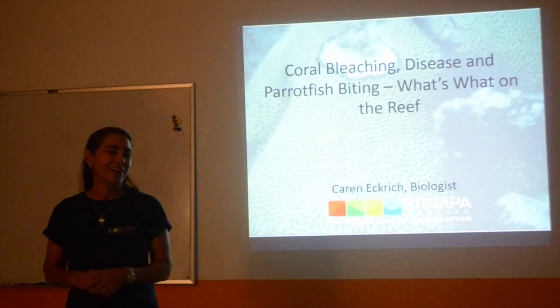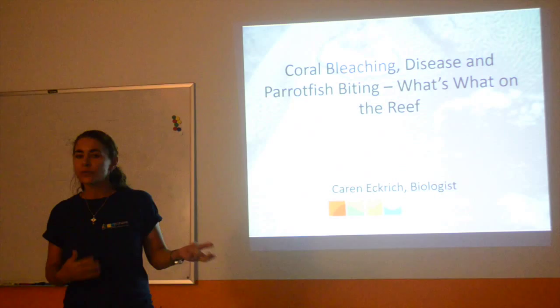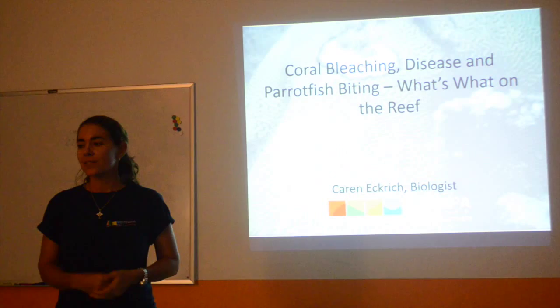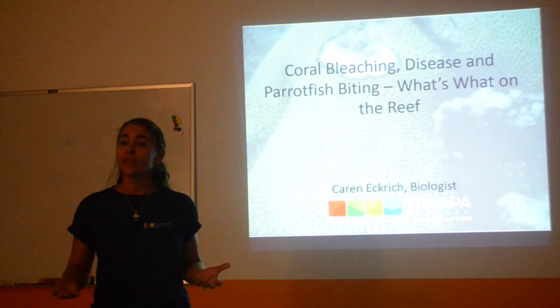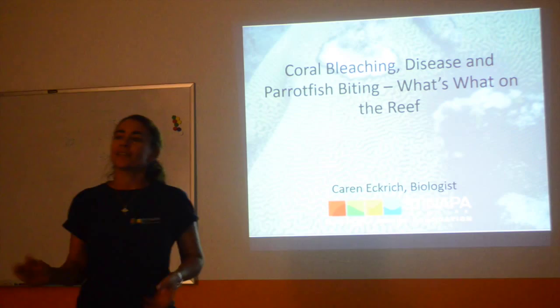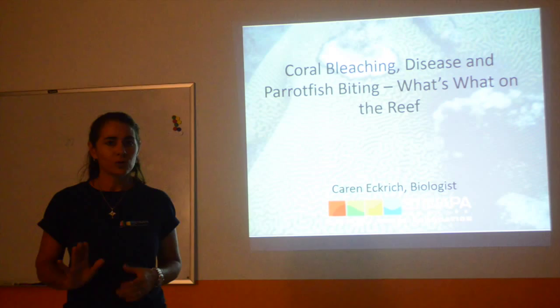Some of the photos we're getting in, however, are not bleaching. So we realize there's a lack of knowledge. There's a lot of stuff out on the reef and even myself, after being on the reef for so many years, it's difficult sometimes. So we put together this lecture and we want to thank CIEE for hosting us because it's a great venue for reaching you guys and outreach — trying to educate the community a little bit. When I see something on a coral, I'm like, what's that? Is it sick or what could it be? So hopefully you'll learn something. If you have questions, just stop me.